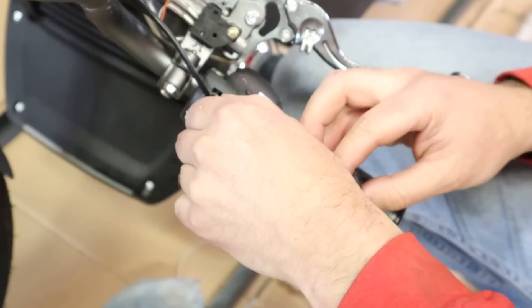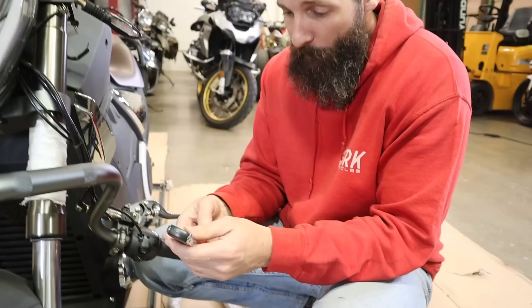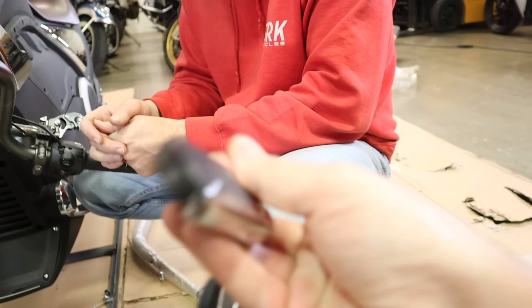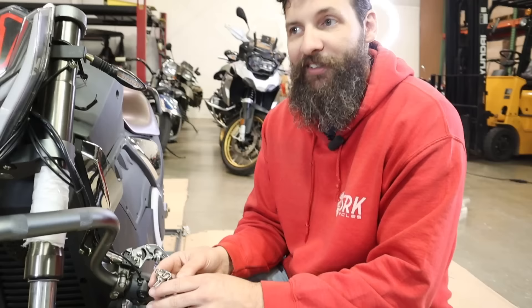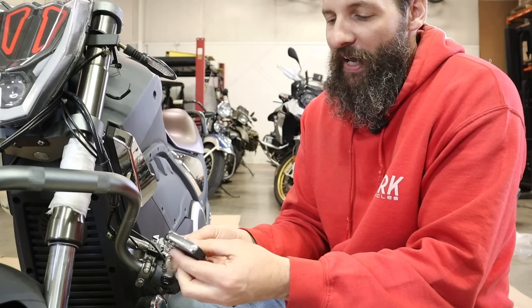Let me give these cheap manufacturers a little tip. This doesn't look bad, but it has no weight. Feel it, Dan. These feel like toys. What's that line in Jurassic Park? Is it heavy? Yes. Then it's expensive. Put lead in here, put something in here. These should feel a little bit heavier, and then I'd be like, oh, this feels really nice.